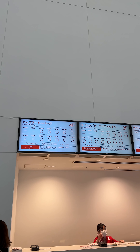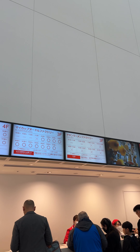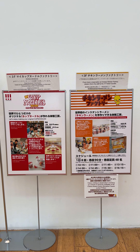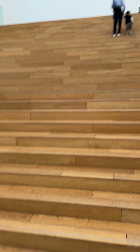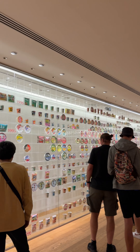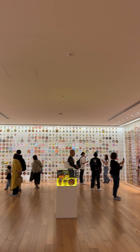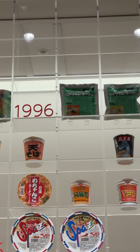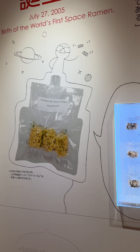I did not pre-order tickets and they still had a lot available to enter the museum, as well as for customizing your own cup noodle. They also had a chicken ramen workshop, but for that class you would need to reserve it. I got the 12 o'clock time slot for making my own cup noodles. The first exhibit had a lot of ramens that were released for each year — I even found my birthday! In the next room there was the first ever space ramen, which makes sense because it's a dry food.